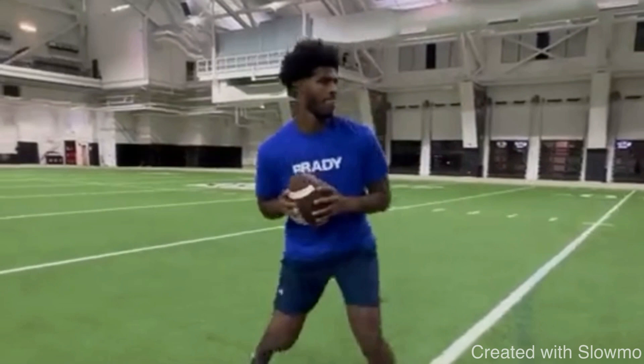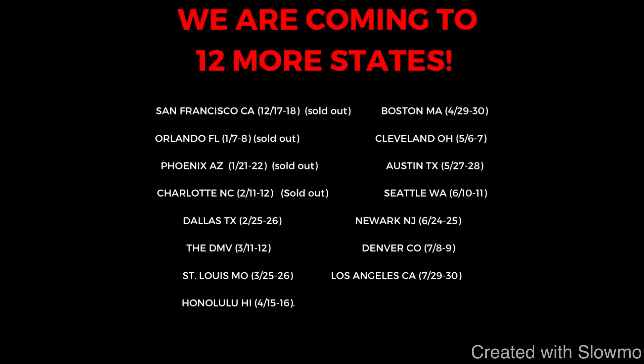I hope this video helps you guys out and teaches you a few new things. But also, fellas, if you are a QB and would like to train with us this offseason, we are going to be traveling out to 12 more states across the country for two-day-long QB and wide receiver training camps.